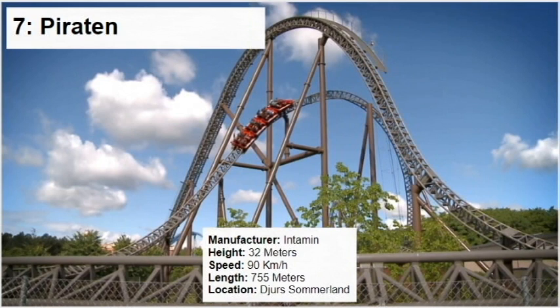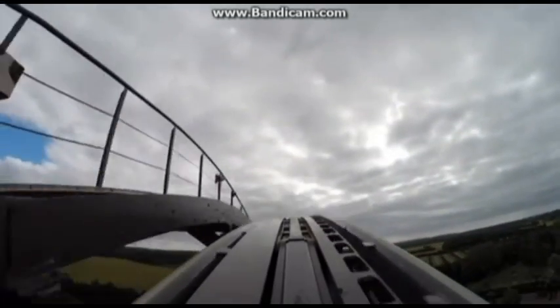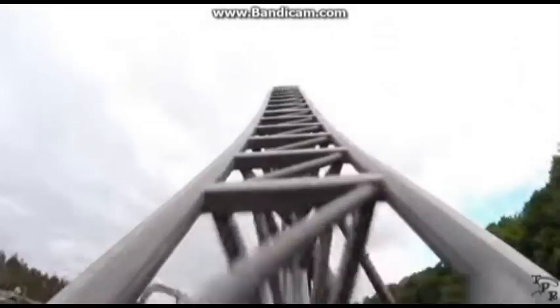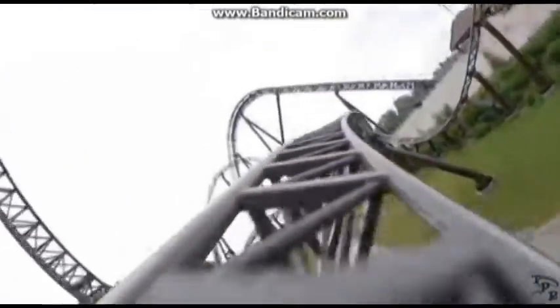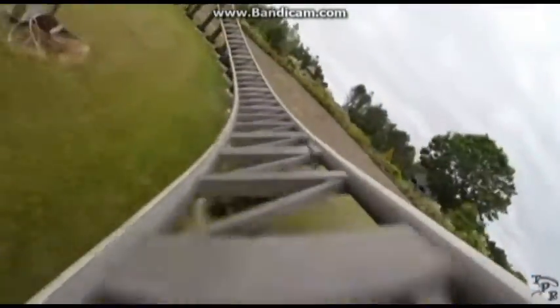At number 7 I have Piraten. This is the coaster I ride the most — I have a season pass to Djurs Sommerland, so I come there a lot. It is a fantastic ride, especially for its size. The drop is great and feels way steeper than it is. The airtime hill is the weakest point of the ride; the rest is just non-stop action. It pulls amazing ejector airtime, and my favourite section is the 3 back-to-back twisted airtime hills where you get true rattles and ejector airtime. It might be a short ride but it is just non-stop action from the drop to the brakes.